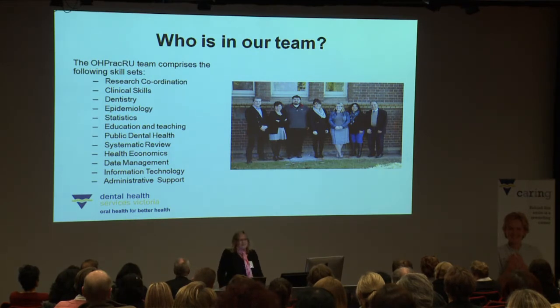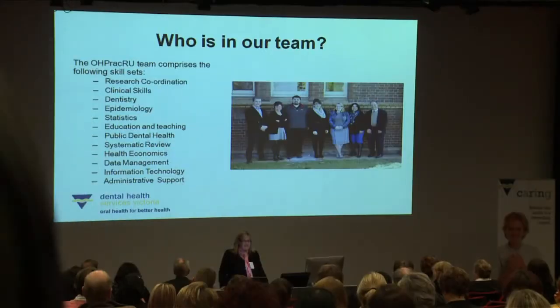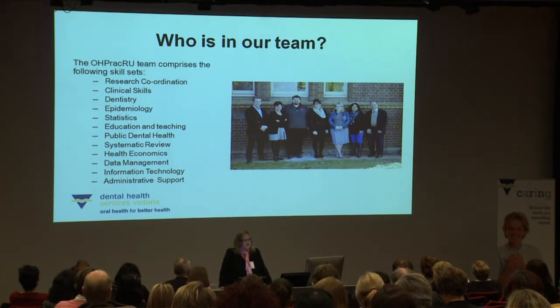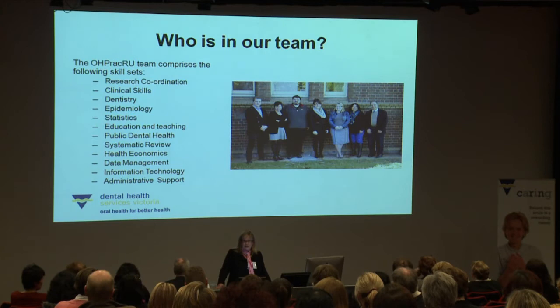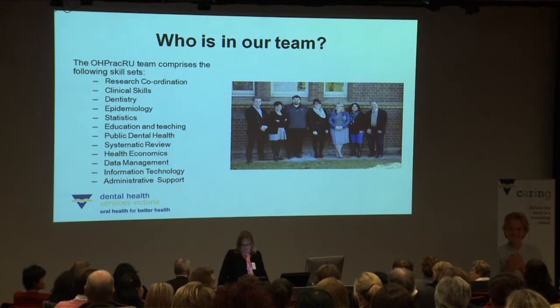Our team has a really diverse skill mix. We have people with expertise in research coordination, clinical skills not only in dentistry but in other health professions, epidemiology and statistical expertise, education and teaching, and knowledge of the public dental health sector. We also have a systematic review fellow, a health economist who assesses cost effectiveness, and expertise in data management, information technology and administrative support. We feel we are a very well-rounded team.